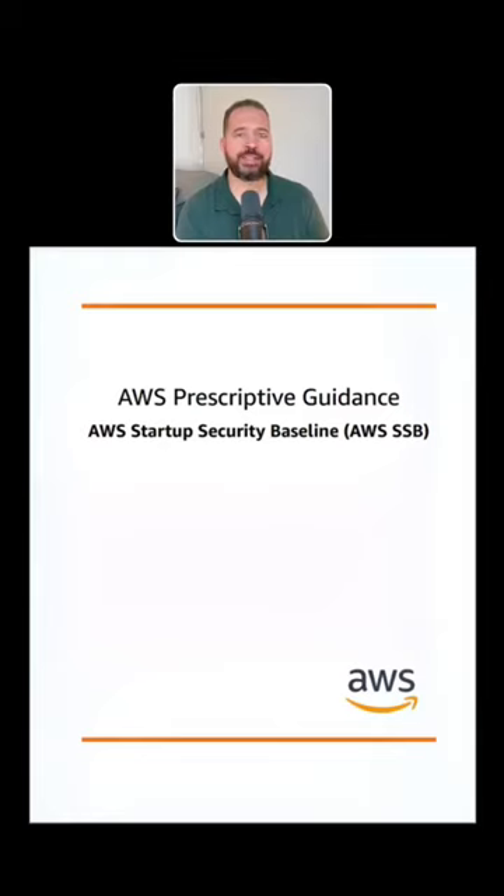The AWS Startup Security Baseline is a set of controls to create a foundation for you to build securely on AWS without decreasing agility. These controls form the basis of your security posture and are focused on securing credentials, enabling logging and visibility, managing contact information, and implementing basic data boundaries.